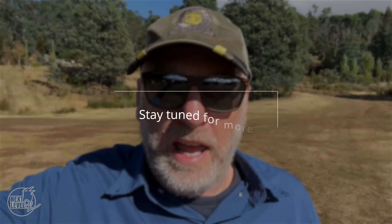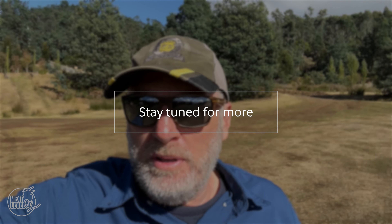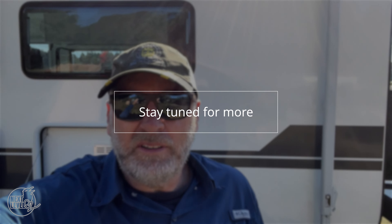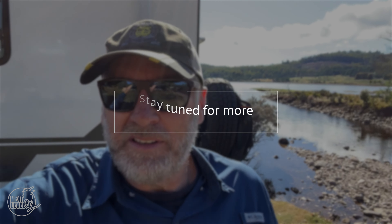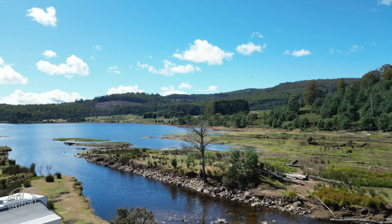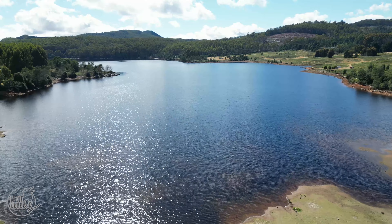So we're at a brilliant free camp - it's Lake Gardner and we're only about 30 minutes away from Cradle Mountain, so check this out. Hey g'day, thanks for joining us at Next Level Oz - next episode we're off to stunning Tasmania.